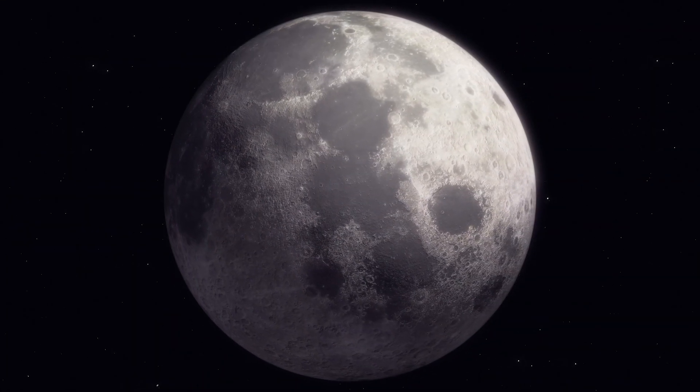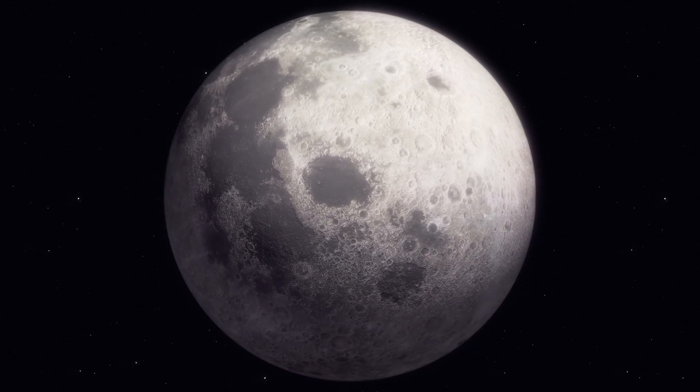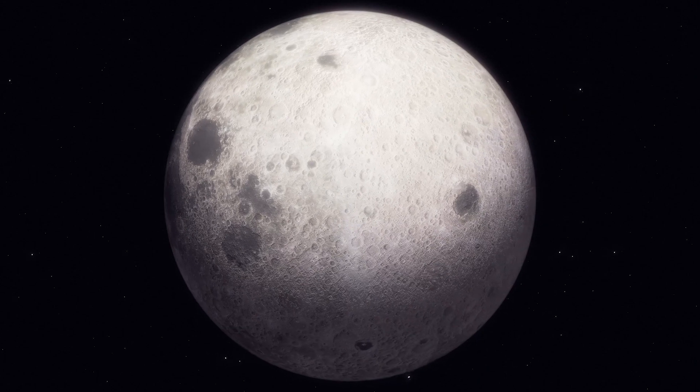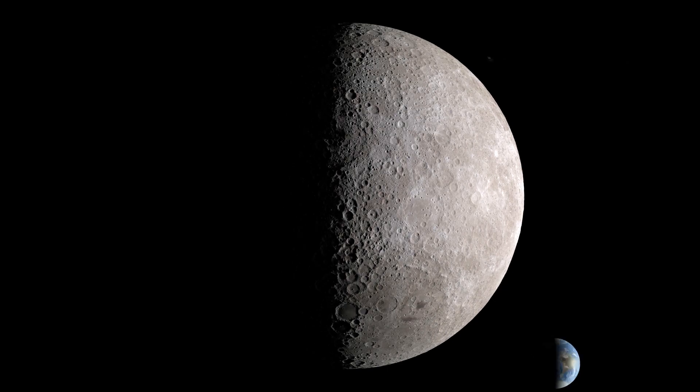Sometimes people refer to the far side as the dark side of the Moon, like in the Pink Floyd album. But that's not a good name. Even if we can't see it from Earth, the far side is bright if it's facing the Sun.